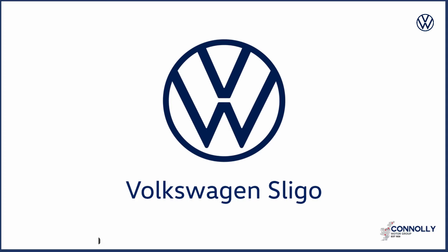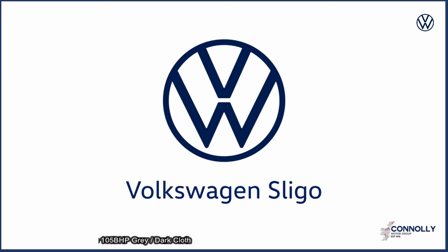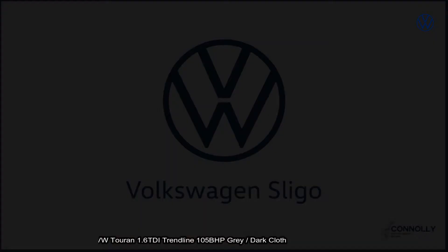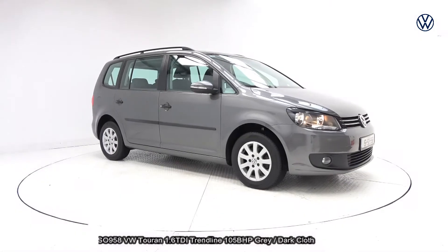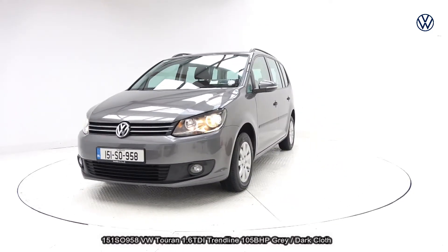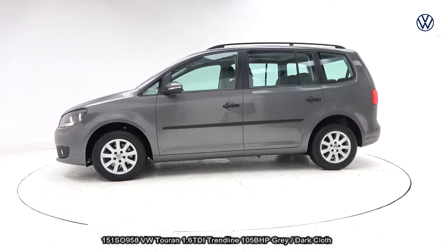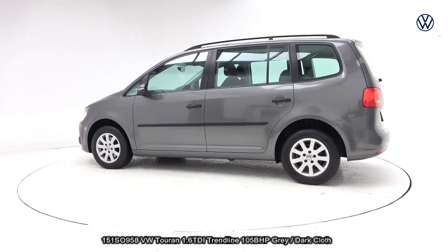Hello and welcome to Connelly's Volkswagen Sligo, where we accept all years, makes and models for trading. At Connelly's Volkswagen Sligo, we have a meticulous prep and inspection system for all our used cars. All our cars are finished to the high Connelly standard and come with a balance of manufacturer's warranty or a comprehensive 12-month nationwide warranty with upgrade options available. Our cars are fully serviced,